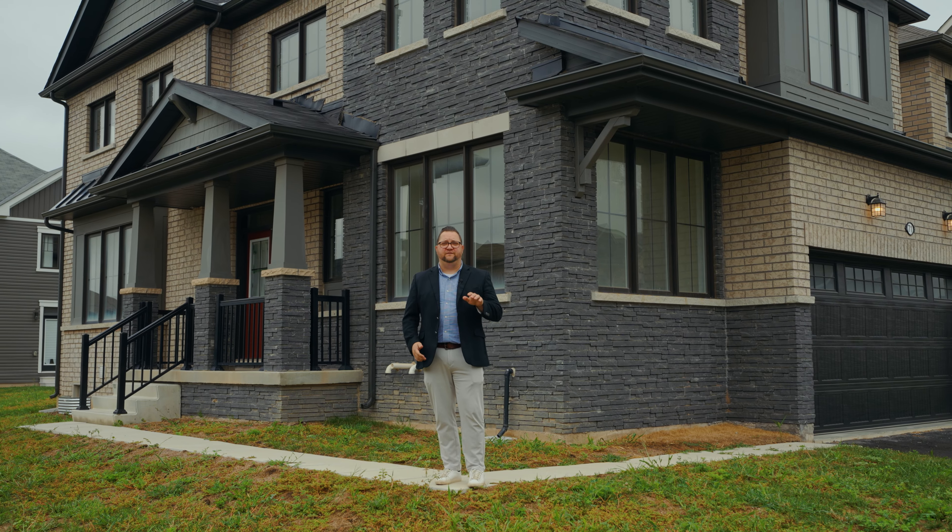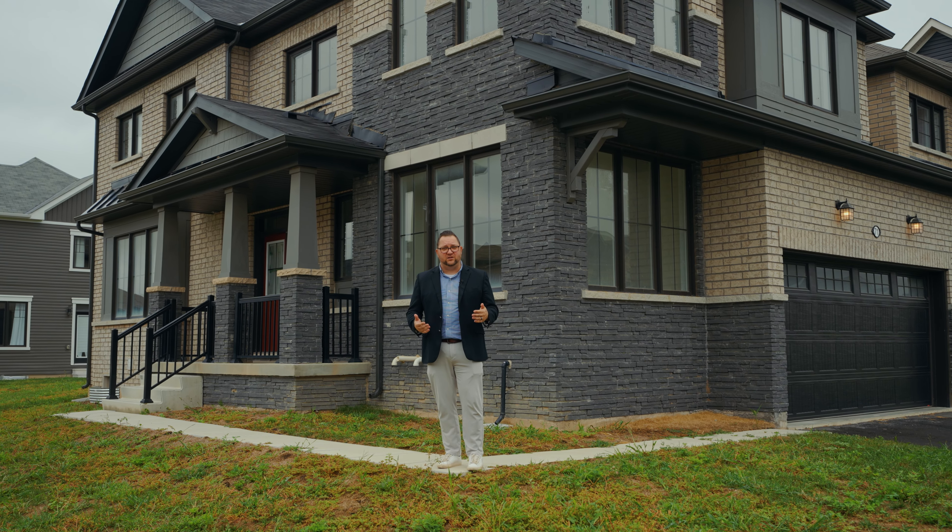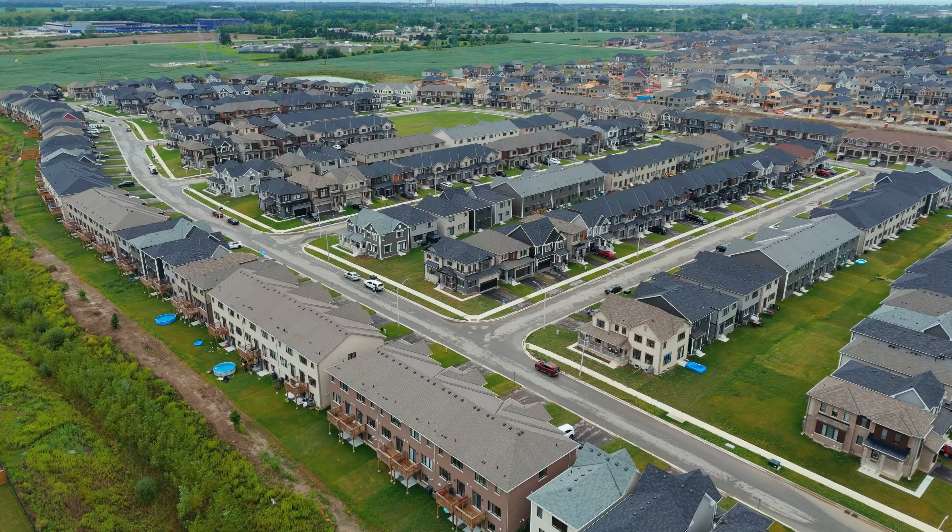Charles Plahn here with the Fine Estates team at Revel Realty, and I'm at my latest listing: 71 Sunhaven Lane in Calderwood Estates in beautiful Thorold. Come take a look.